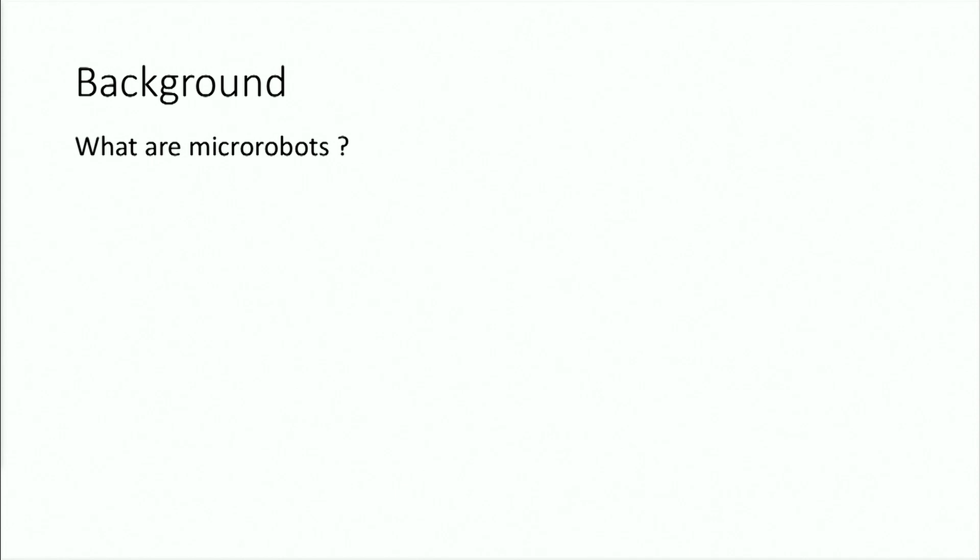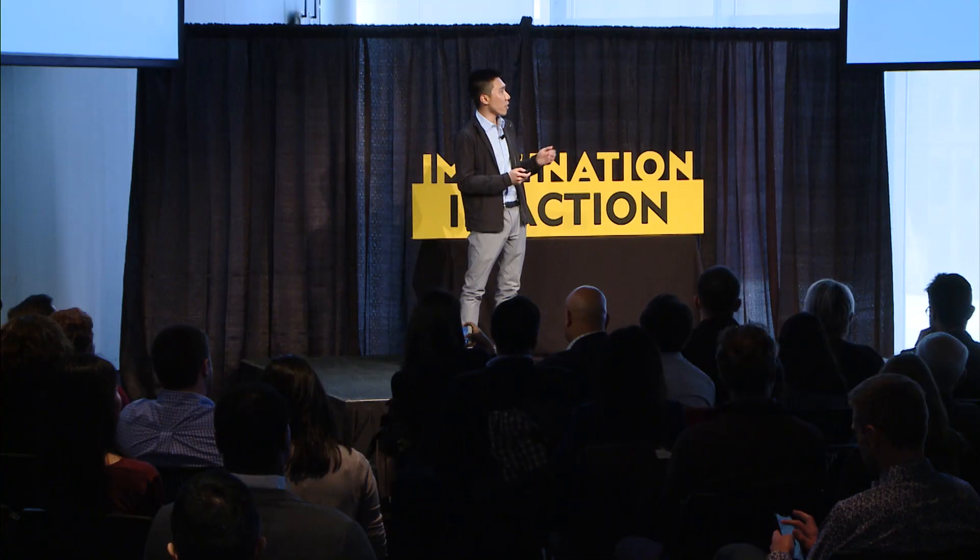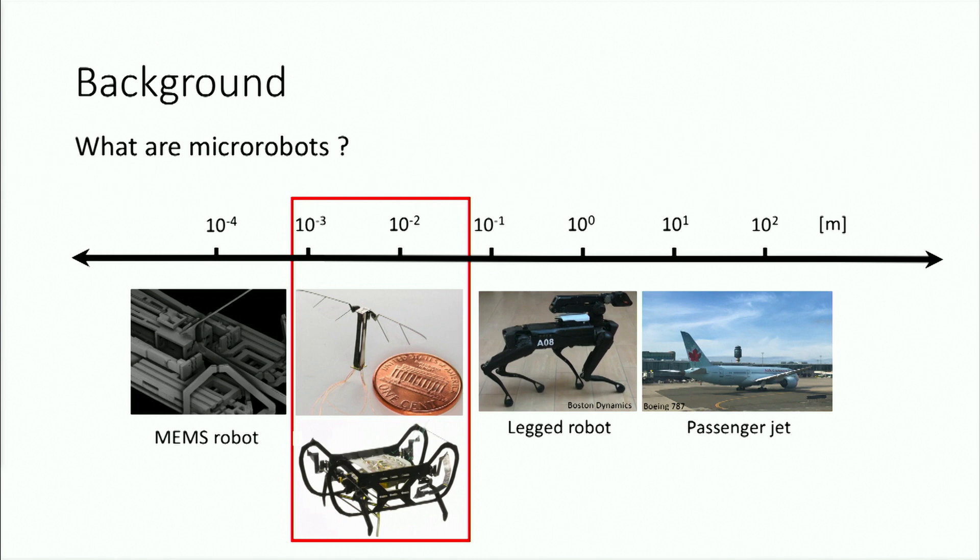First of all, I want to explain what micro robots are. When we think about robots, we usually think about large-scale robots, such as humanoid or legged robots, or even trains or airplanes that span the scale of meters to hundreds of meters. On the other end of the spectrum, we can think about very tiny robots made of MEMS technology. What I want to focus on today are centimeter or millimeter scale robots on the size of an insect.